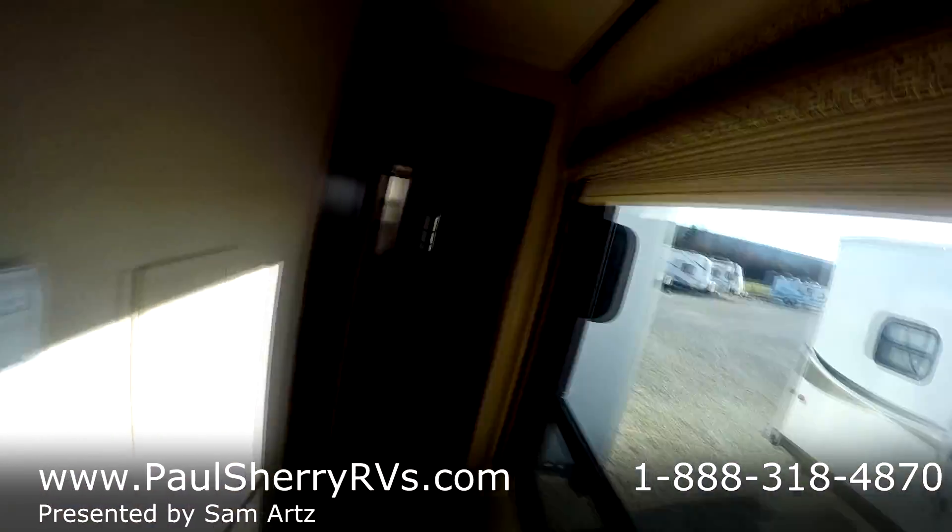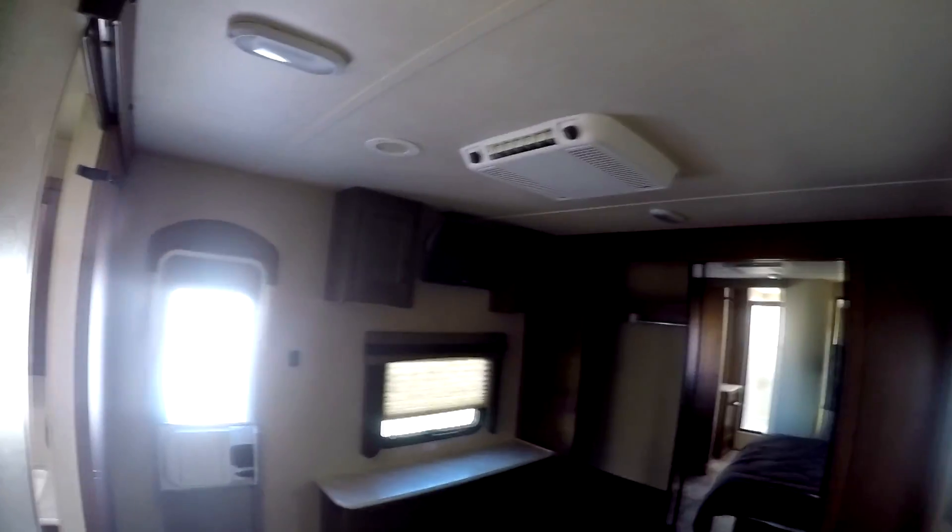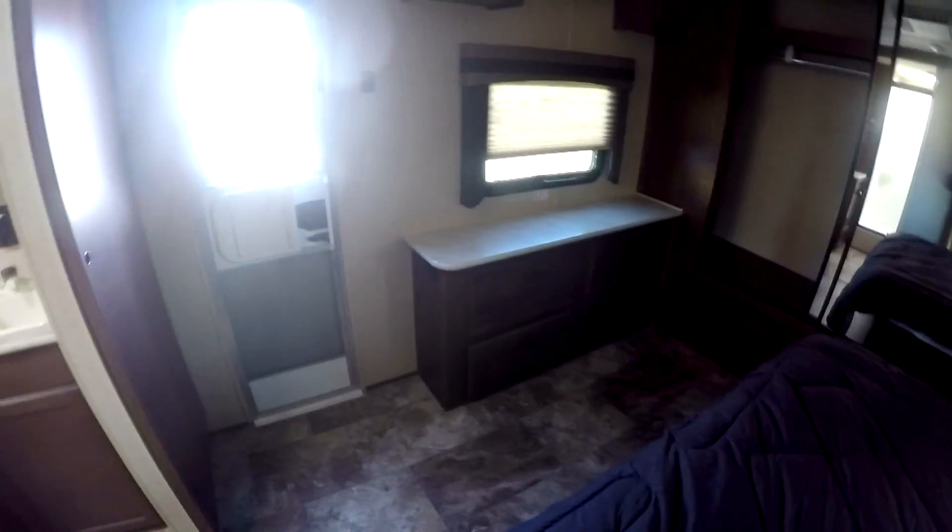Going down the hallway, there's your thermostat on the wall, a nice big window, and pleated shades. Come in here and you have a bedroom slide — looks like a queen bed sliding out — with nightstands and 110 outlets. This unit even has two air conditioners and a second television. Whoever ordered this camper loaded it out and took very good care of it. I can't even tell the difference between this and a new one — it's so nice.